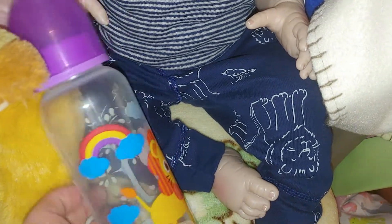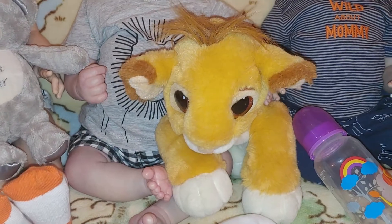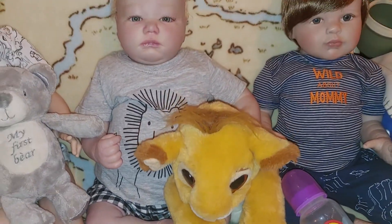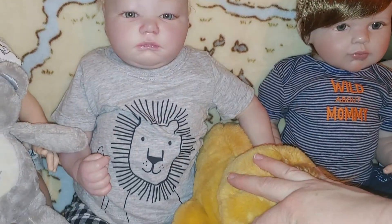He's got lions on his pants — they're all upside down so he can see them and we can't. Then we have baby lion Simba, and then Patrick — he's so cute, he's wearing his lion shirt.